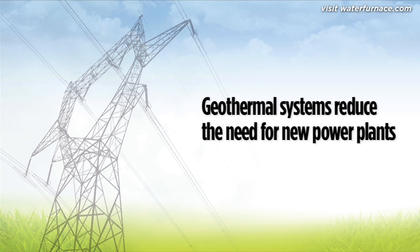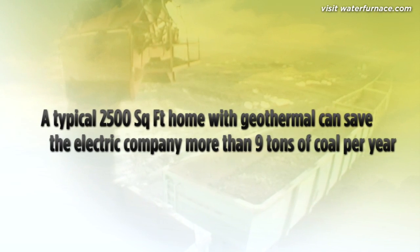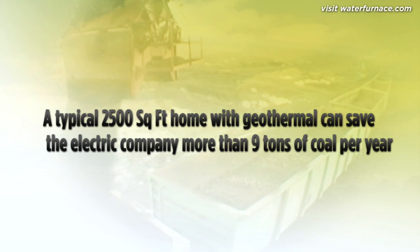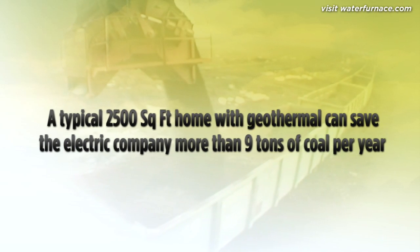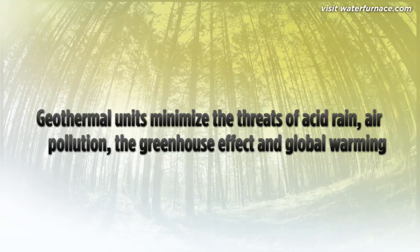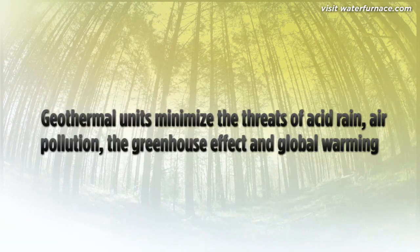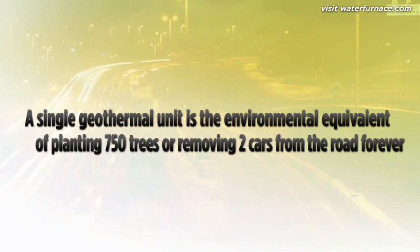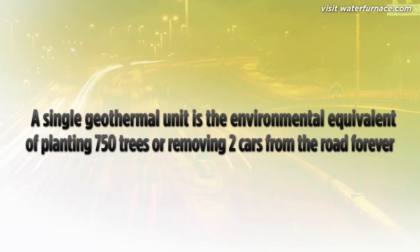Compared to an electric-resistant heating system, a typical 2,500-square-foot home with a geothermal system can save the electric utility company more than nine tons of coal a year. These systems also minimize the threat of acid rain, air pollution, the greenhouse effect, and global warming — problems directly linked to the burning of fossil fuels. In fact, installing a single geothermal unit is the environmental equivalent to planting 750 trees or removing two cars from the road.